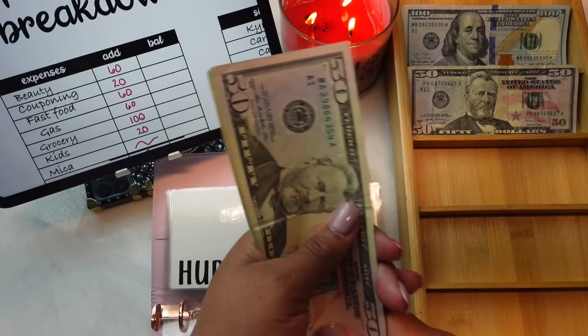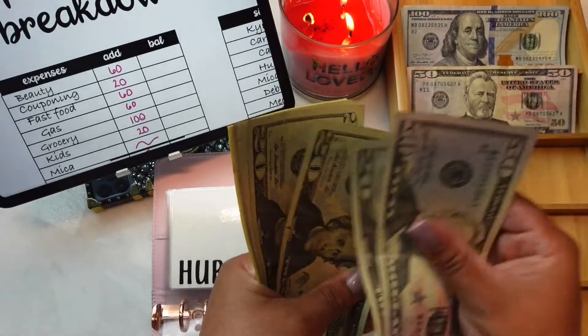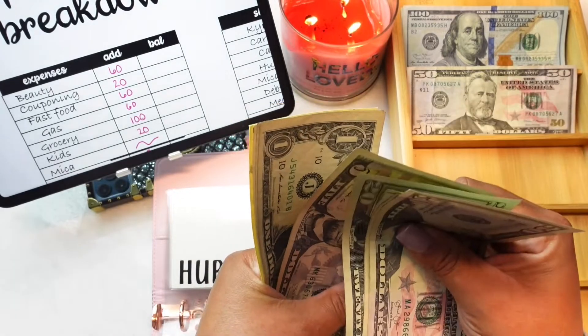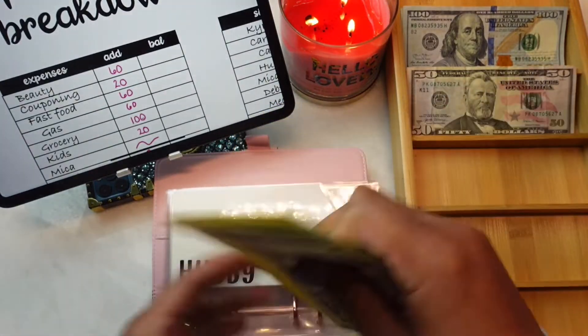The hubby now has $50, $70, $90, $110, $130, $135, $136, $137, and $138.